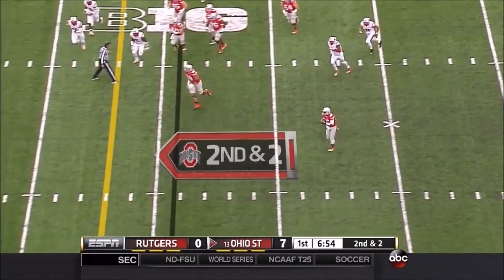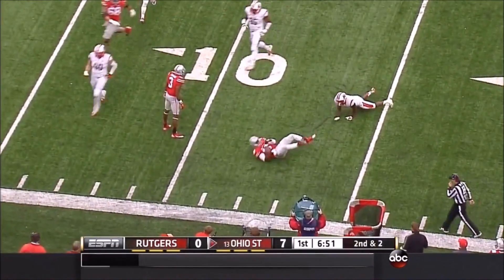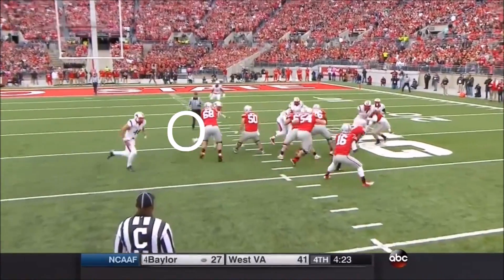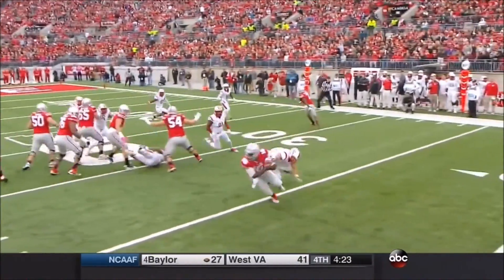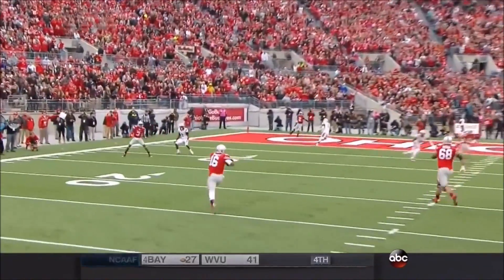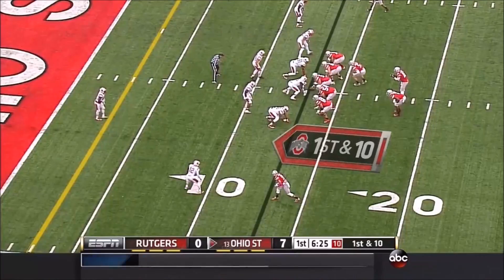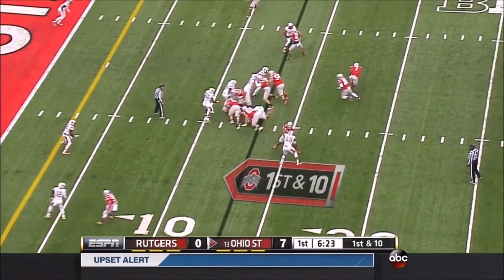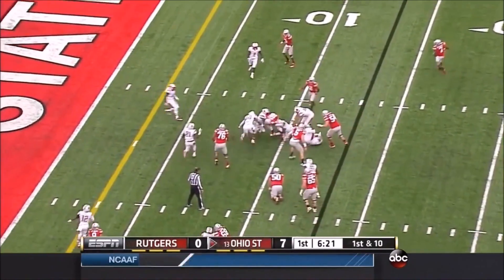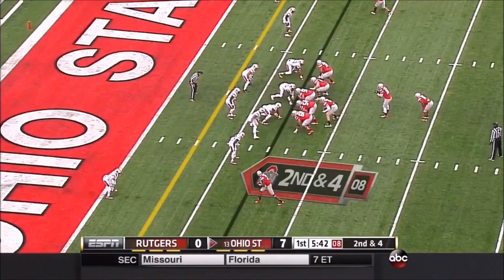Barrett spun away from Kevin Snyder, the blitzing linebacker, and is across the line of scrimmage — well beyond it. He's not Braxton Miller, but he doesn't have to be because he's pretty good at being J.T. Barrett. Coaches talk about how Barrett doesn't do anything at the highest level, but does a lot of things very well to be a very effective runner.